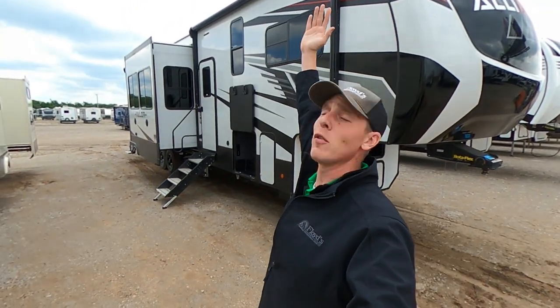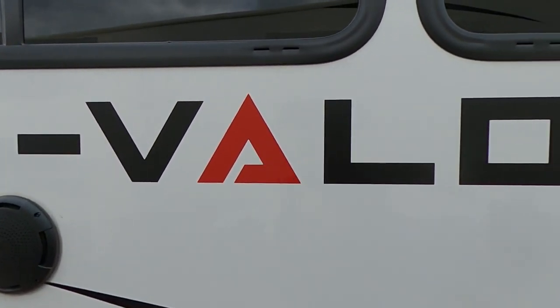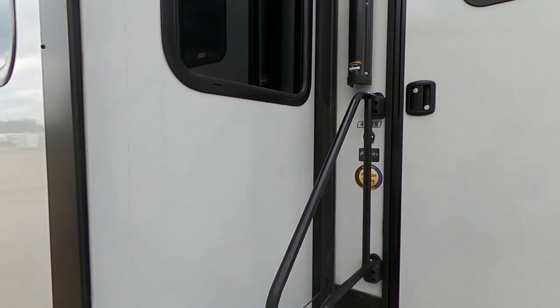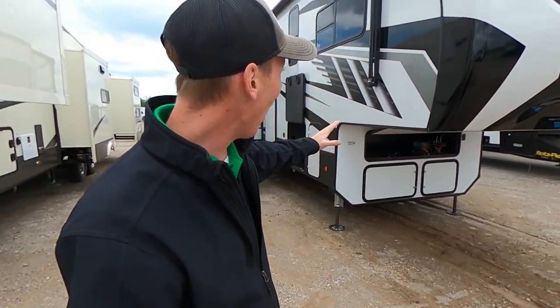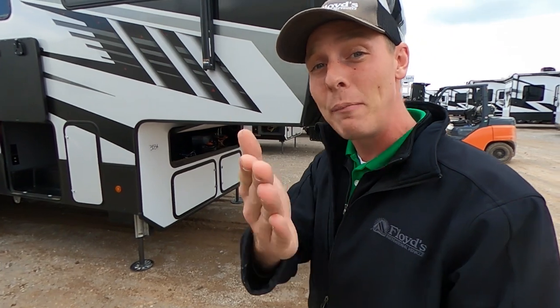What's going on everybody? It's Hayes Carlson coming back at you over at Floyd's RV in beautiful Norman, Oklahoma. Today I've got something very special for you guys. I've been waiting on this to get here so I can get this video out to you. I'm so excited about this product right now. Today we are talking about the Alliance Valor 41V15.